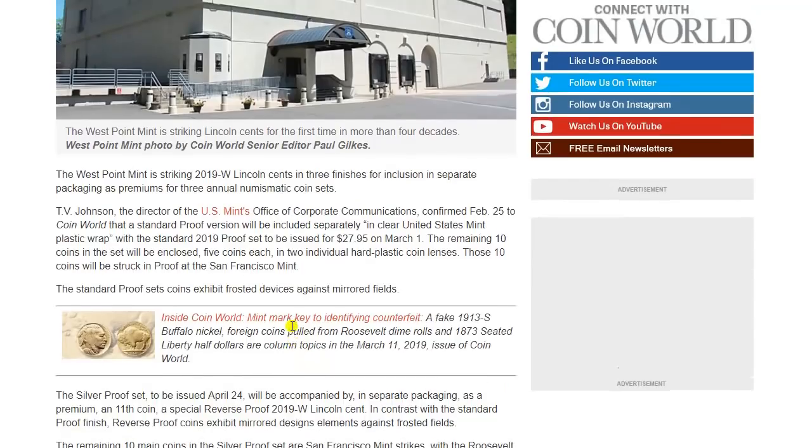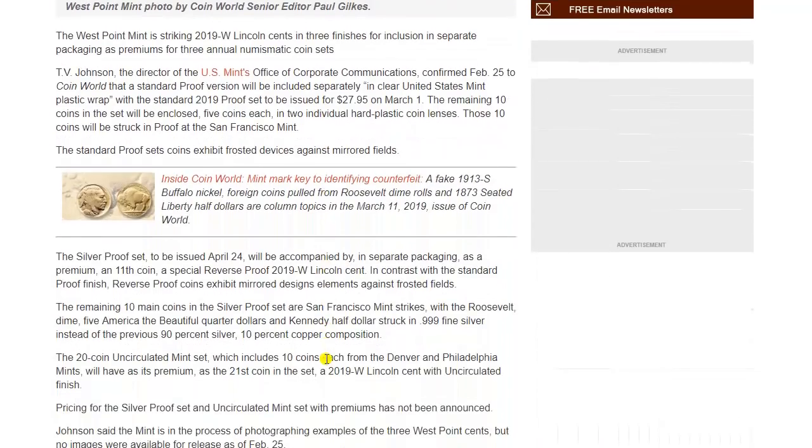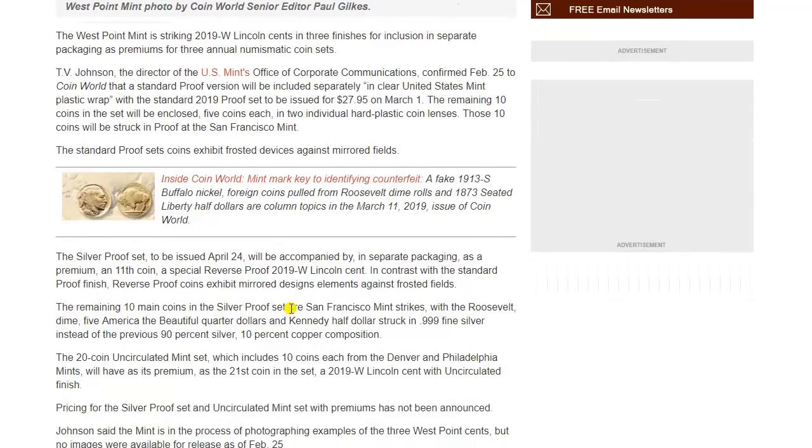The other interesting thing is there's no mention of the composition of these coins. What is it — 98-something percent zinc and 2.5% copper as standard? I guess that will still be the case. It's unfortunate, because my feeling is that for all proof sets they should use 95% copper and 5% zinc — the composition used in 1982 and prior. But maybe those planchets are difficult to acquire. As I mentioned in a prior video, this is the first year they're using three-nines fine silver planchets — maybe it's much more expensive and not enough to justify special orders for proof sets.